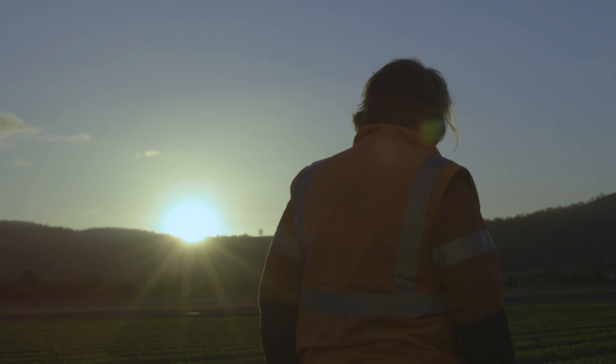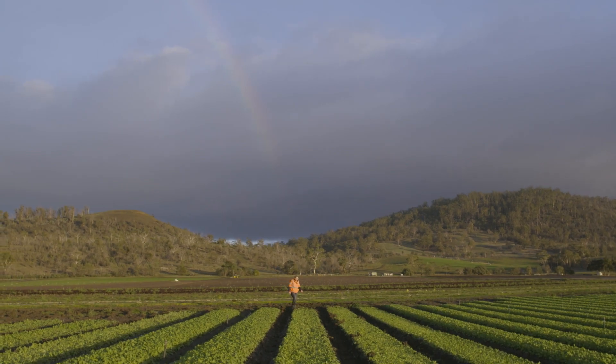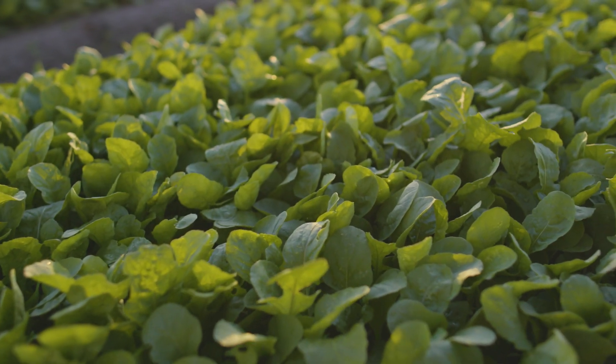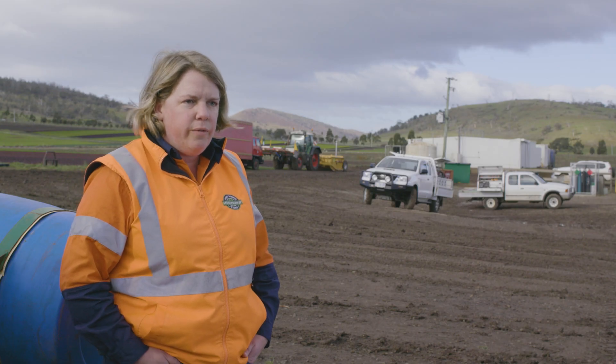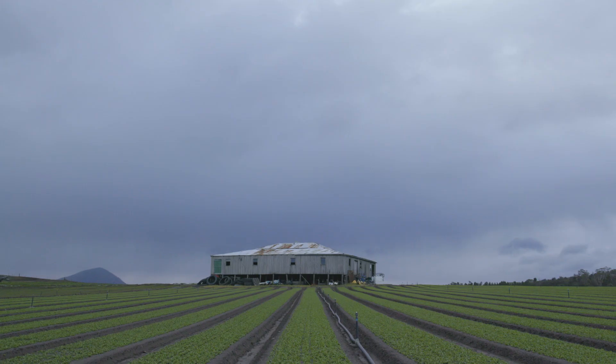I rate soil health as a key driver in productivity. If we have a healthy soil then we're going to have a healthy plant, and that makes things a lot easier when it comes to creating good quality produce. In recent years it's become apparent that soil health is a key important factor in our production system, and recently there's been more of a focus on soil biology and creating a healthy environment for your plant to grow in.